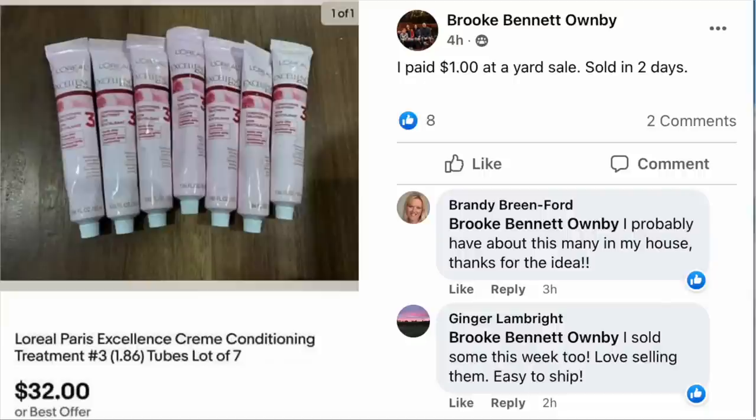Brooke Bennett Ownby paid $1 at a yard sale and sold in two days a lot of L'Oreal Paris Excellence Cream Conditioning Treatment for $32. Brandy Breen Ford commented, 'I probably have about this many in my house — thanks for the idea.' And Ginger said, 'I sold some this week too. Love selling them. Easy to ship.'